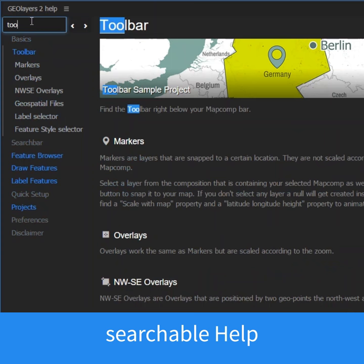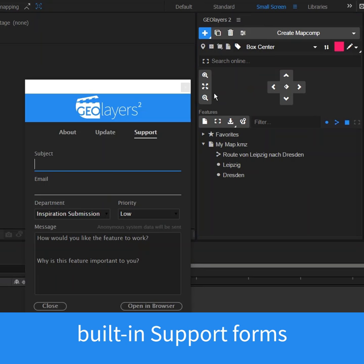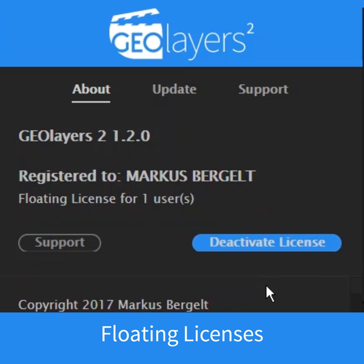The help is searchable. We have new built-in support features. We do support site licensing and a lot more. Download our latest version from aescripts.com.